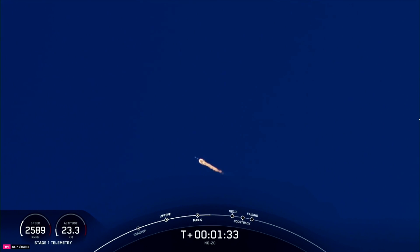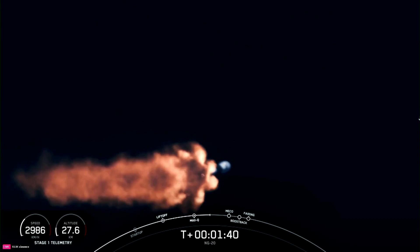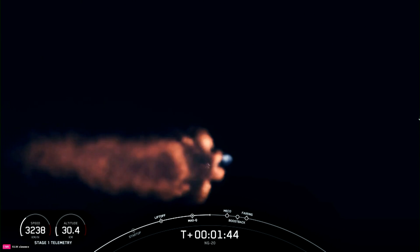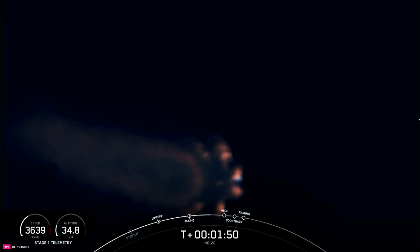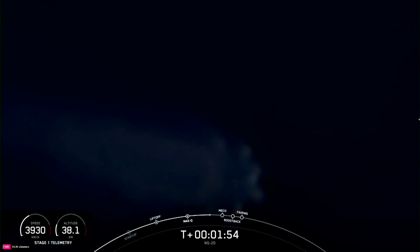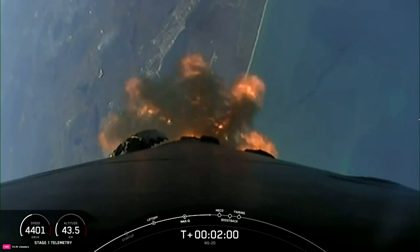Main engine cutoff, or what we call MECO, is where all nine M1D engines on the Falcon 9 first stage will shut down. This will be followed by stage separation — the separation of the first and second stages. A few seconds later, the Merlin vacuum engine on the second stage will ignite to boost Cygnus to low Earth orbit, which is also known as SES-1. Then Falcon 9's first stage will ignite again to orient itself to head back to land with the boost back burn.